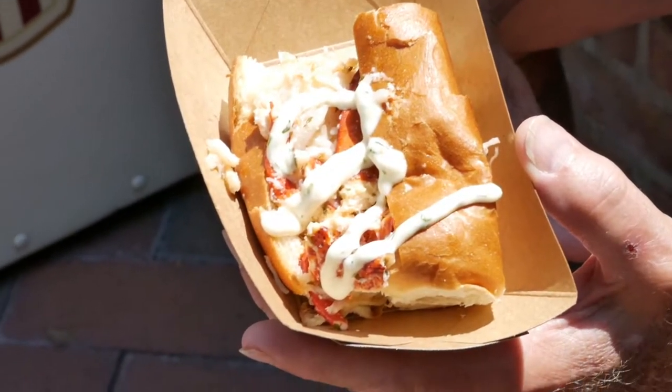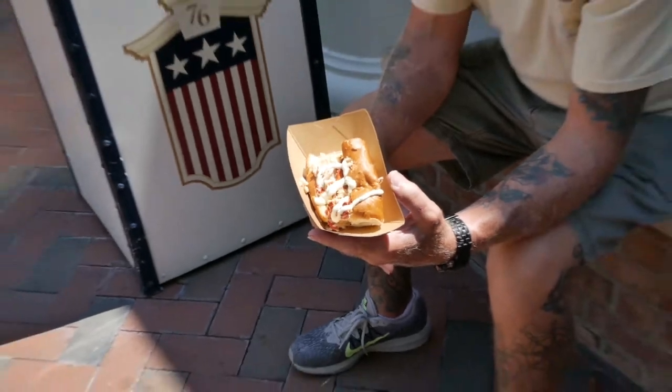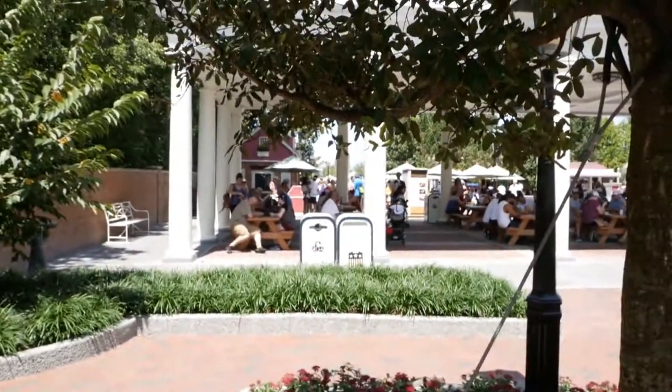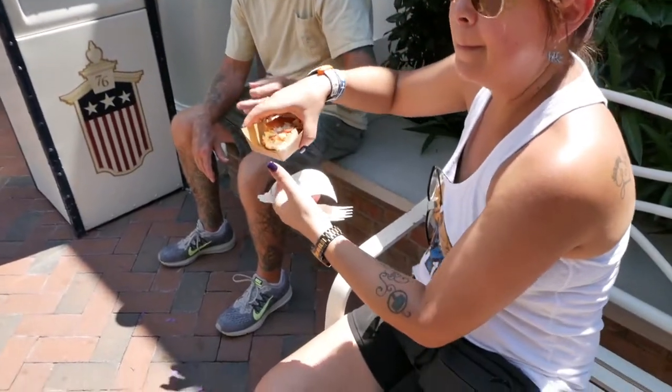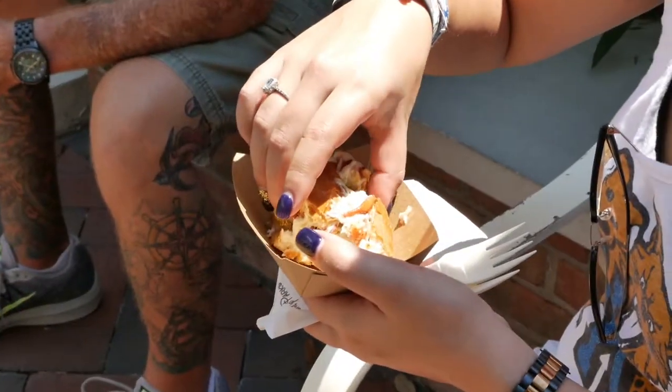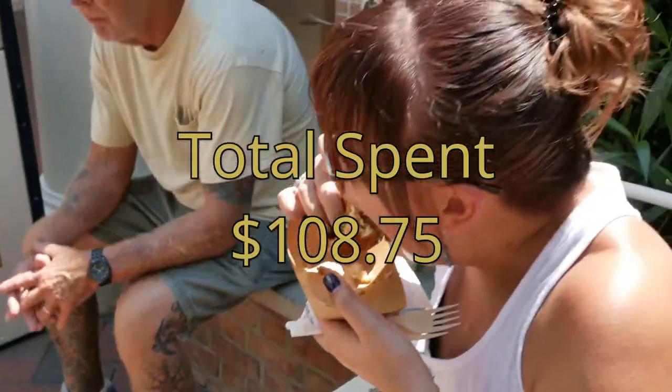Next up we got this lobster roll — I think it's pretty good. This is a classic, the thing's always here and it's always very popular over here at the American Pavilion. This thing was $8.25. And while we are here in America, I think we're going to do the American Adventure show because it's really hot out here — there's hardly a cloud in the sky — so we're going to take a break inside.